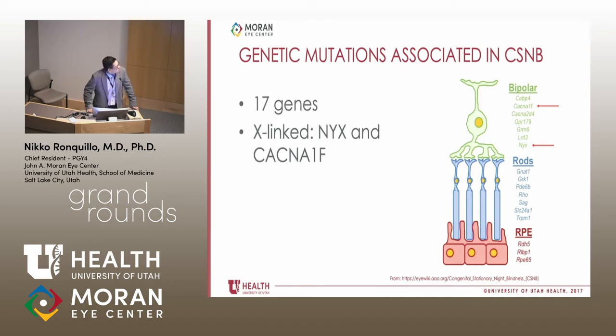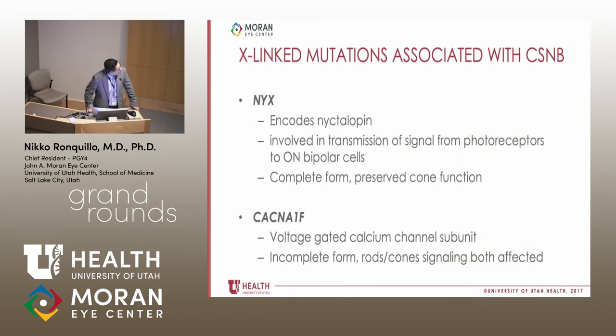To make it more complicated, CSNB is now associated with 17 genes. The proteins encoded localize to either the RPE, rods, or bipolar cells. In X-linked inheritance, which is the most common, there are only two associated genes: NYX and CACNA1F, both localized to bipolar cells. NYX encodes the protein nyctalopin — we don't know its function, but it's involved in transmission of signal from photoreceptors to ON bipolar cells, and is associated with the complete form of CSNB with preserved cone function. CACNA1F encodes a voltage-gated calcium channel subunit and is associated with the incomplete form, where both rod and cone signaling are affected.